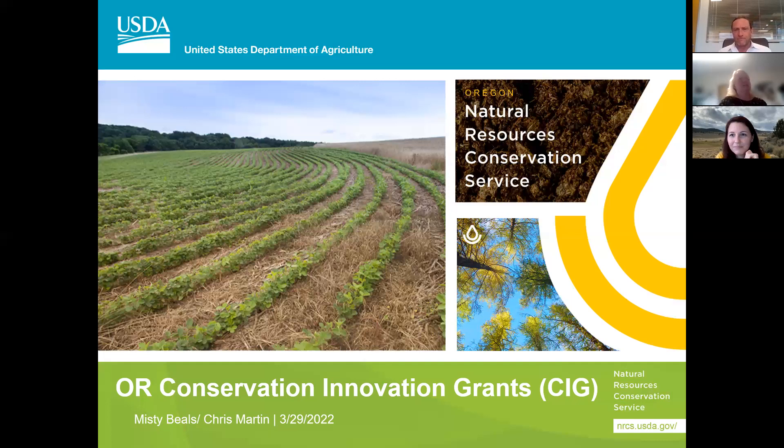Today we're going to have a little bit of an agenda. We're going to talk about the background, the eligibility, what categories we're looking for with these CIGs, how to kind of get your budget started, how we evaluate, and what makes a successful and not so successful proposal.